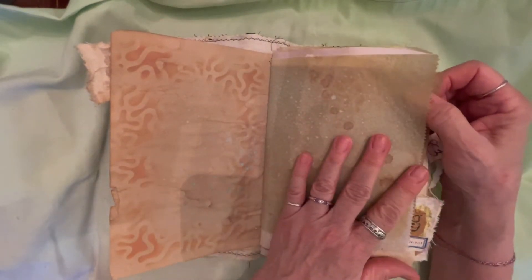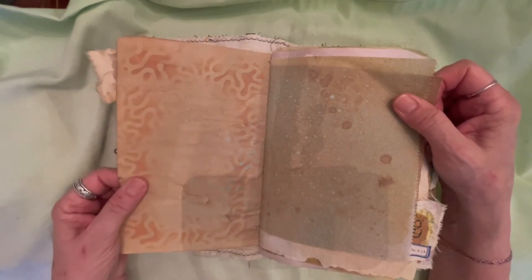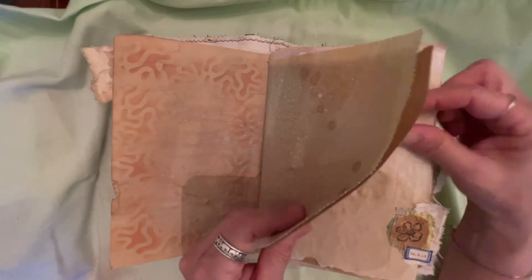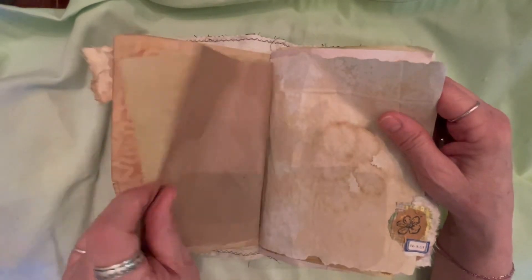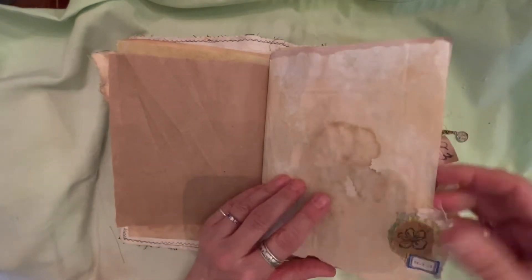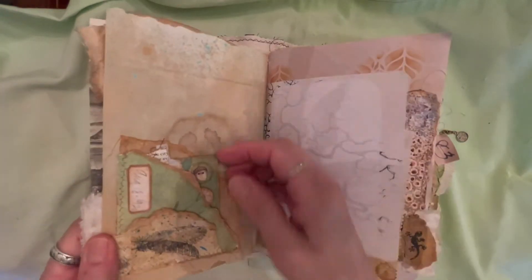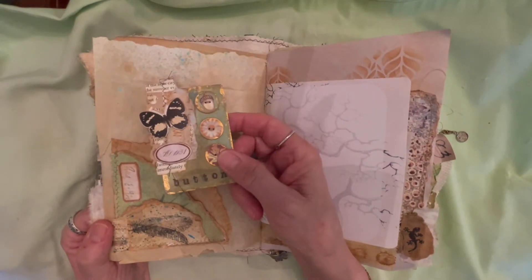This is tracing paper that's coffee dyed and has distress oxides on it, and this is stenciled coffee dyed paper. There's a lot of stenciling — it's a paper bag. This is a white paper bag, and some more page tabs.